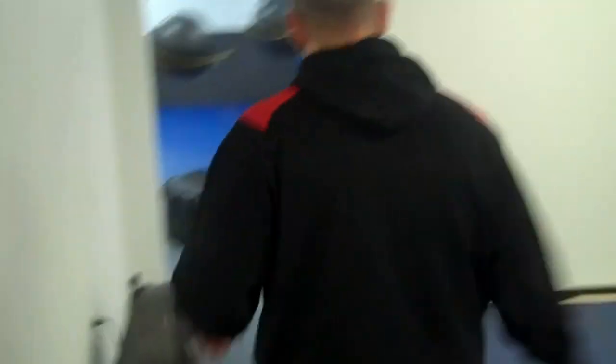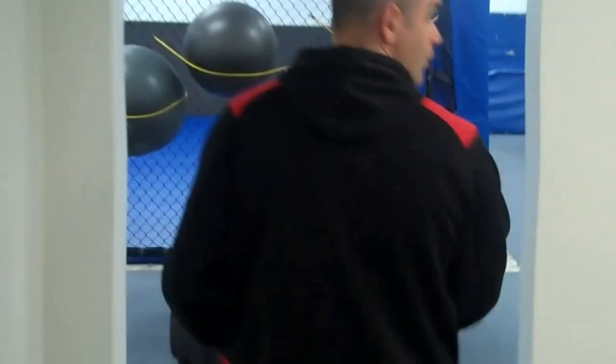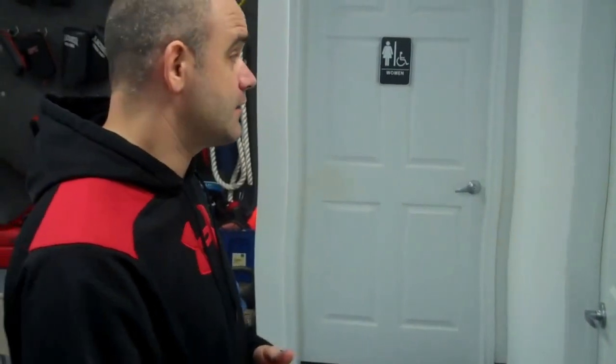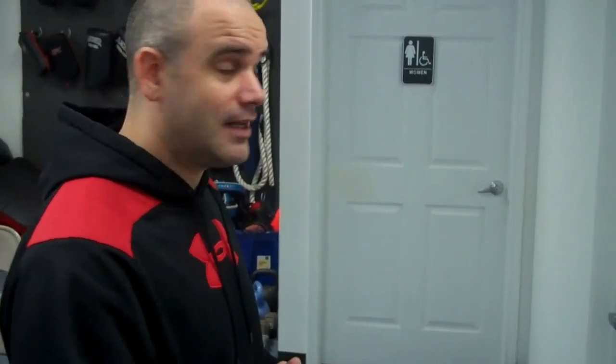As we head to our main training area, to our right we have a seating area for parents so you can sit back and see what's going on in class. We have men's and women's locker rooms both complete with showers — a nice convenience for professionals on the go. A lot of people in our early bird class like to train first thing in the morning, hit the showers, and then head to work without skipping a beat.